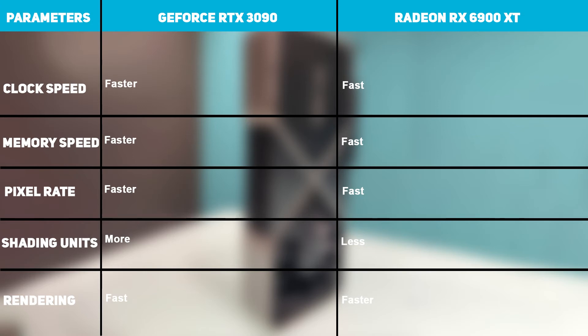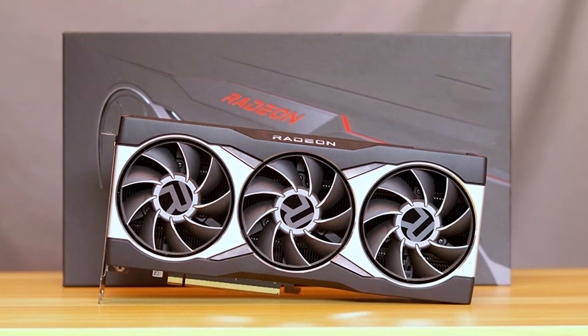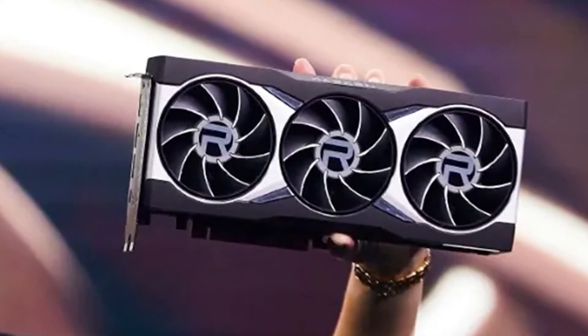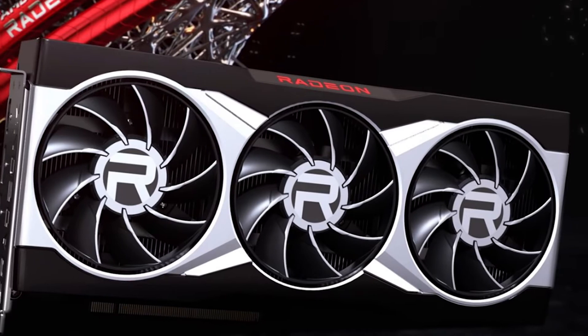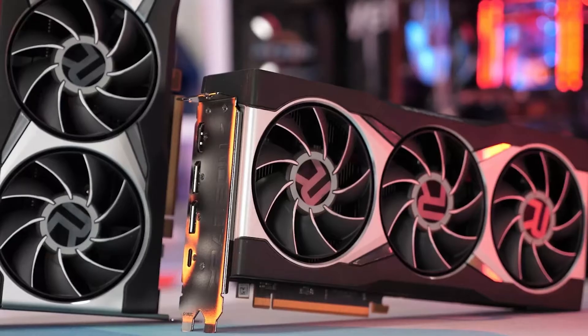Radeon RX 6900 XT specifications: It comes with a bus width of 256-bit and the memory is 16GB GDDR6. The architecture is RDNA2 and the shader count is 5,120. Its texture count is 320 and it features 26.8 billion transistors.